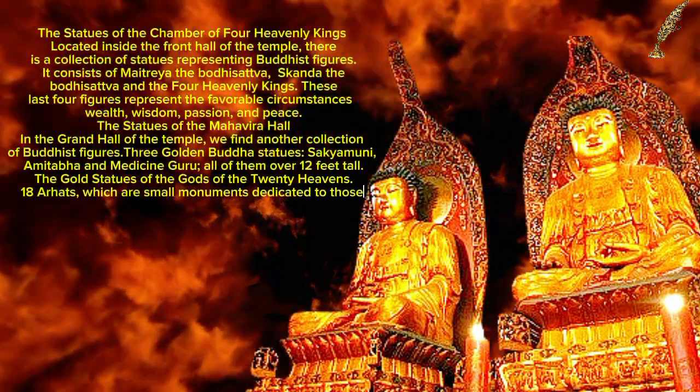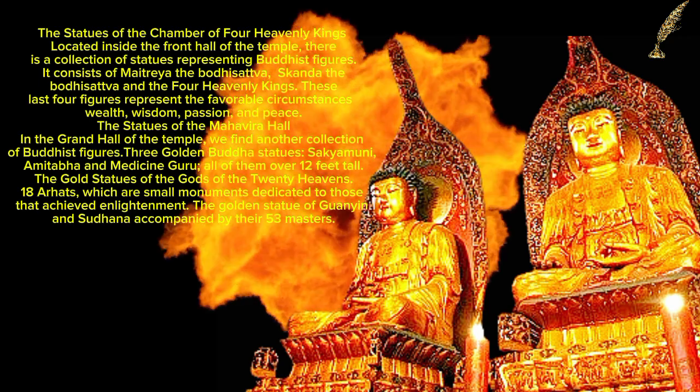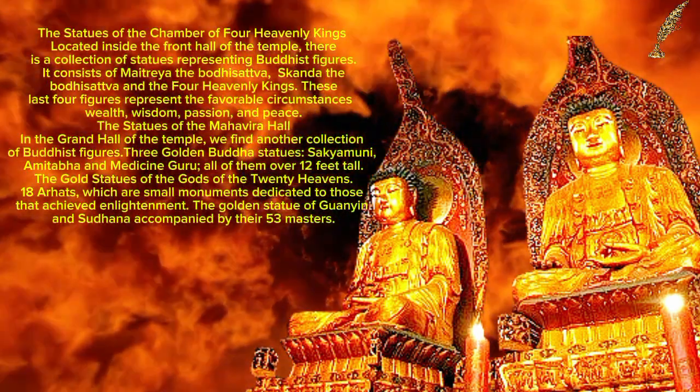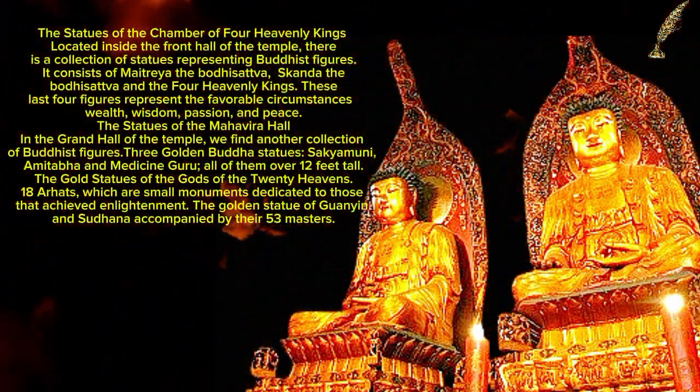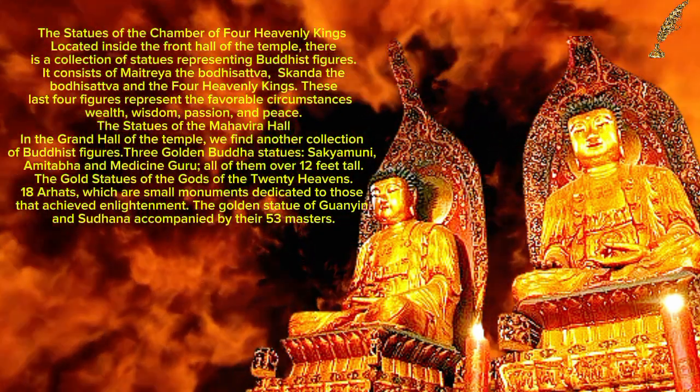Located inside the front hall of the temple, there is a collection of statues representing Buddhist figures. It consists of Mithraya the Bodhisattva, Skanda the Bodhisattva, and the Four Heavenly Kings. These last four figures represent favorable circumstances: wealth, wisdom, passion, and peace.